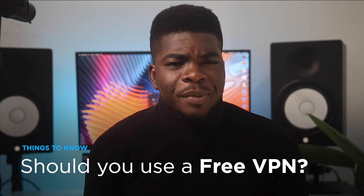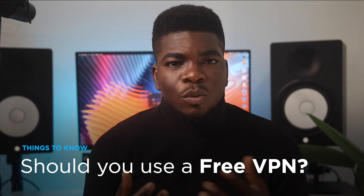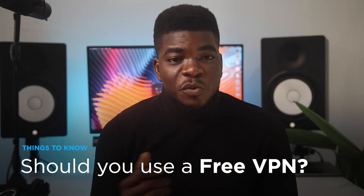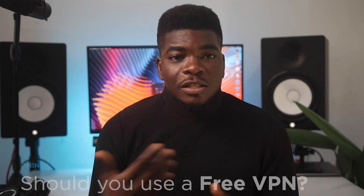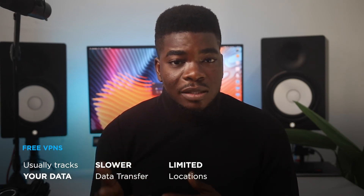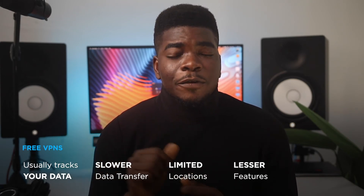It can be tempting to use a free VPN — after all, your IP address is changed, and isn't that what you want? Wrong. Free VPNs are notorious for tracking you or even selling your data. They slow down your speed and have limited features like limited server locations, connections, and access to services you may need for your use case.